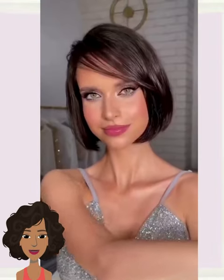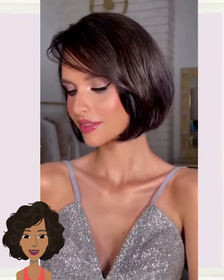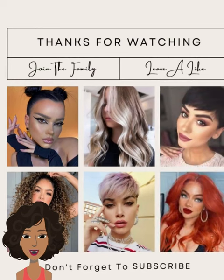Alright you guys, I hope you were able to find some major hair inspiration within today's video. If you did, please be sure to give it a big thumbs up, hit that subscribe button, and I will of course see you in the next one.